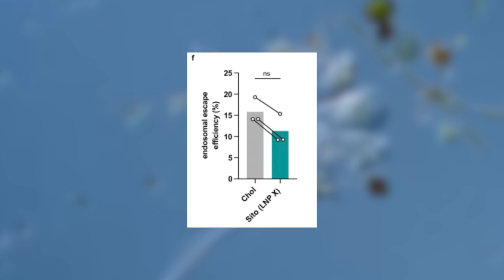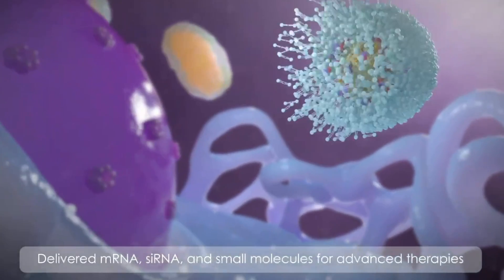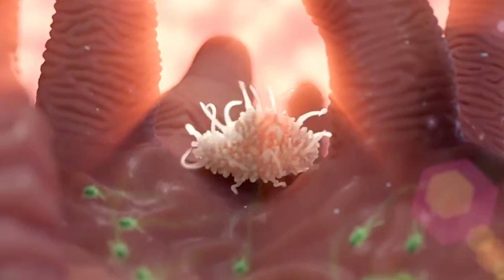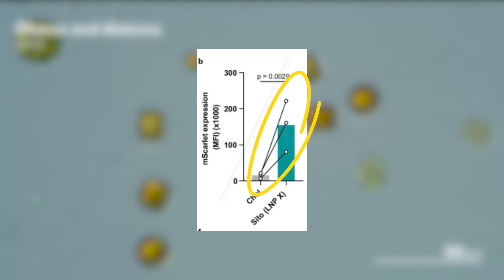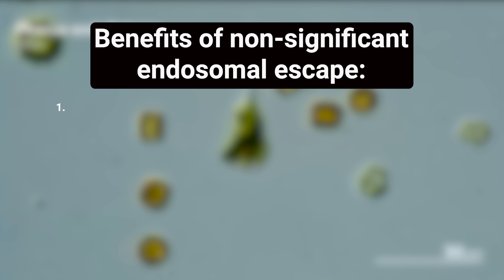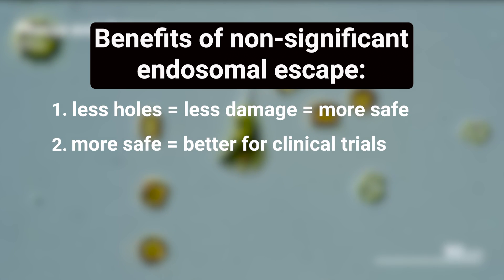But surprisingly, there was no difference in how well LNPX escaped the endosome. That might actually be a good thing though. Better endosomal escape often means punching holes into the endosome, which can damage the cell and trigger immune alarms. So the fact that LNPX boosts protein production by an order of magnitude without tearing up endosomes could make it both safer and more likely to succeed in clinical trials.